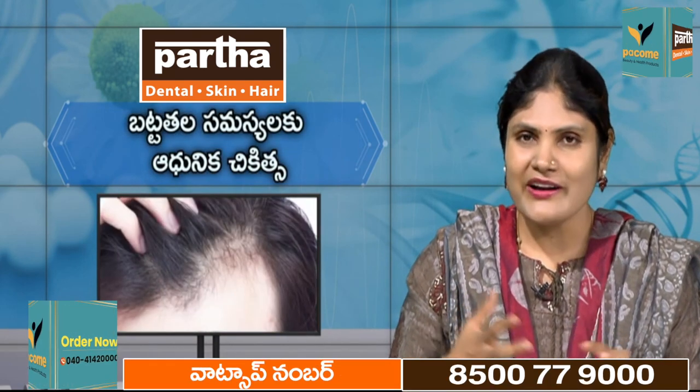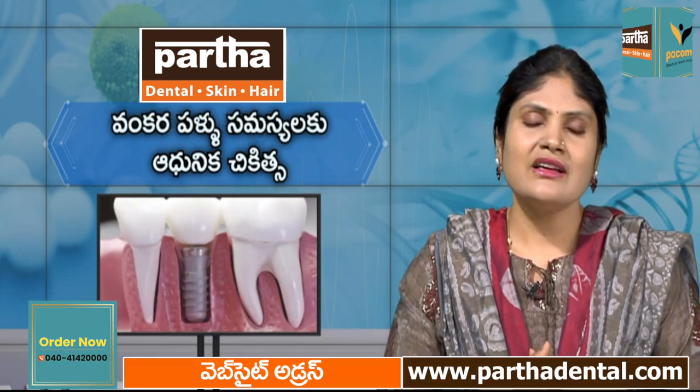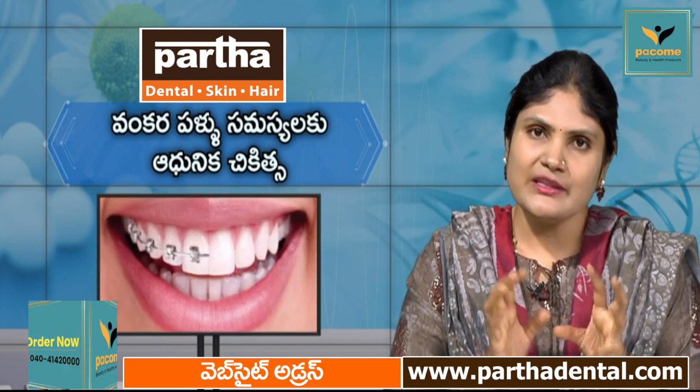You can reduce chronic diseases like sugar and BP. You can get into the intake for the skin. There are fillers and Botox that you can use.